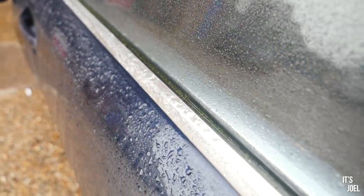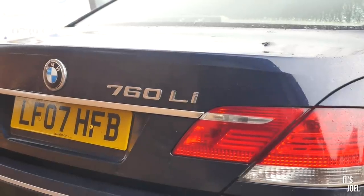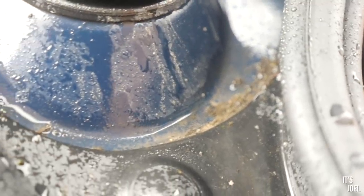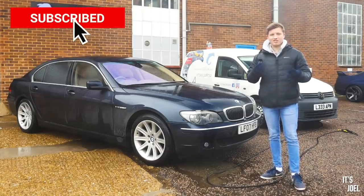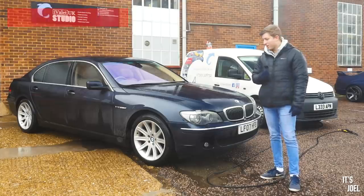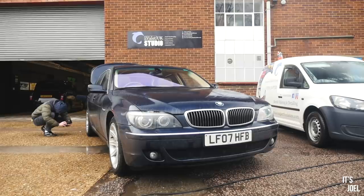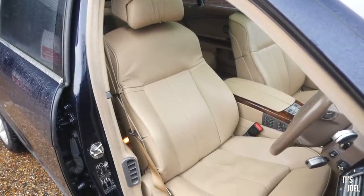If there's one thing that us car YouTubers get all the time, it's comments on videos saying 'clean your car.' This is something I see literally on every single video, multiple times, but normally I make excuses - I don't have the time or it costs too much money to keep it clean all the time. However, today I've decided to finally put the nail in the coffin and spend an entire day and an entire video dedicated to this very purpose.